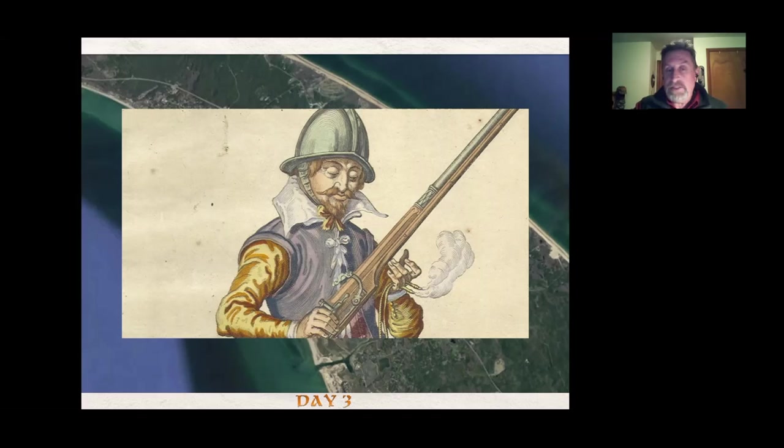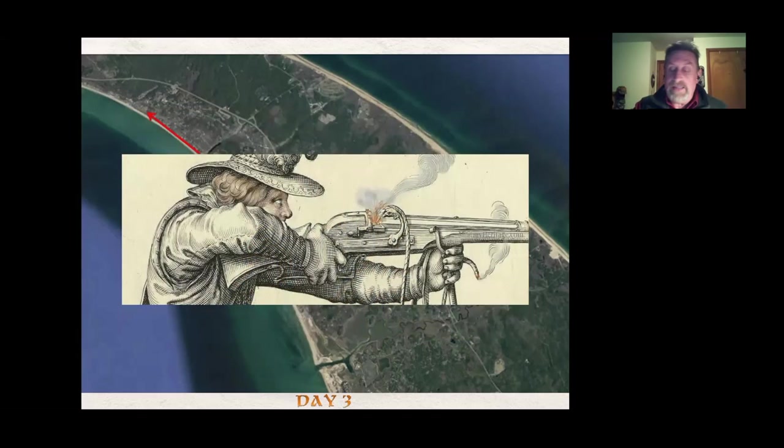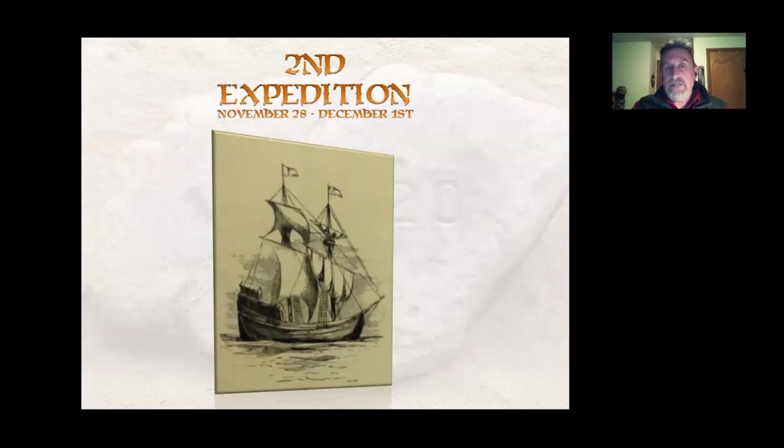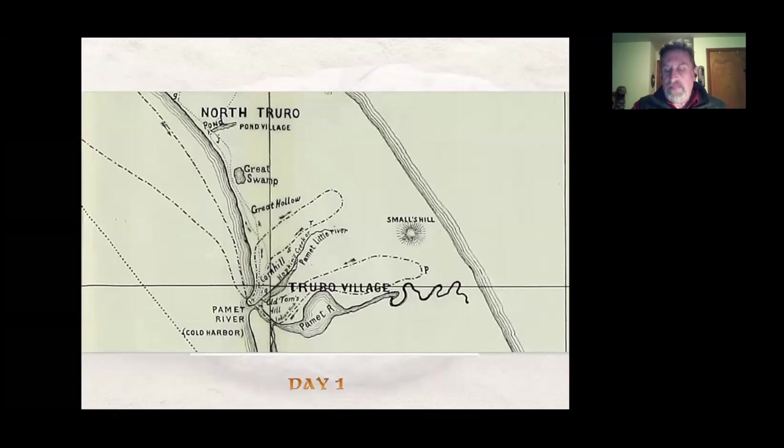Two of their musketeers loaded up their matchlock muskets — basically handheld cannons — and signaled. A boat was sent out to bring the men back. They hadn't reached any of their objectives: they saw some Native Americans but made no contact, found villages but found no location to build a settlement. So they decided to do another expedition. This second one took place from November 28th to December 1st, and this time the shallop was ready.